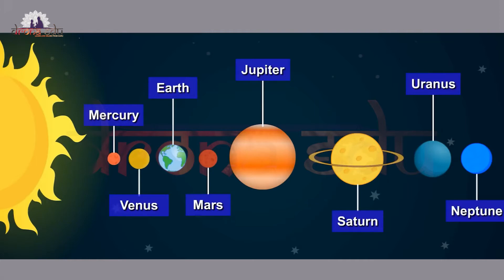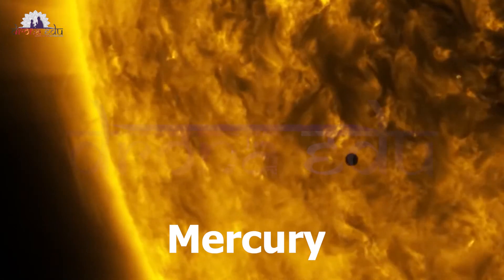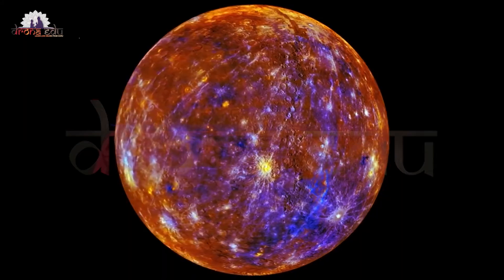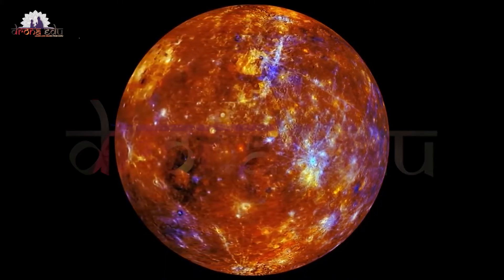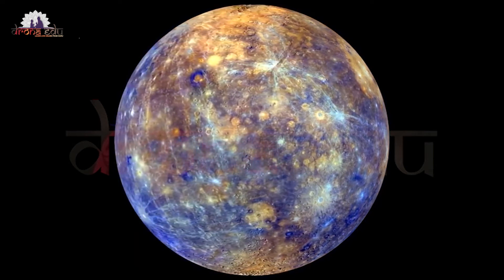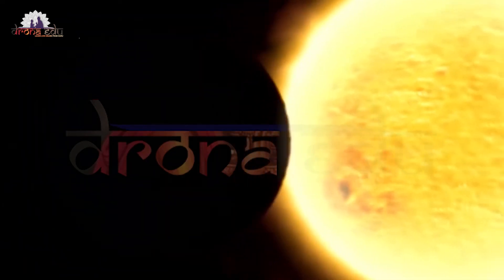Mercury is the nearest planet to the sun. It has no water and is the hottest planet, so it has dry climatic conditions. It has a rocky surface with large craters and mountains. It revolves around the sun faster than any other planet. It is brown in color.